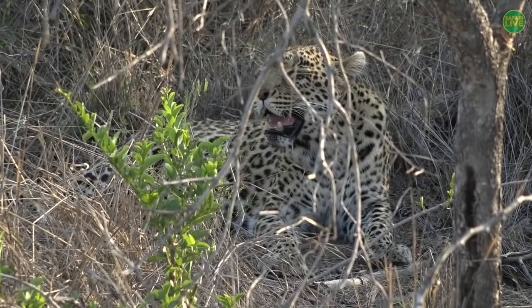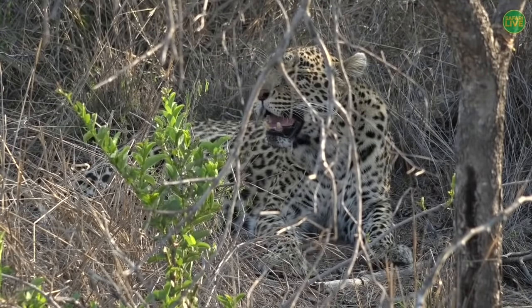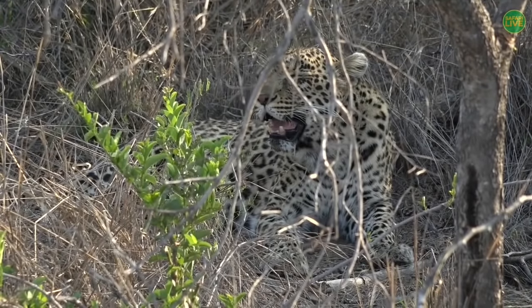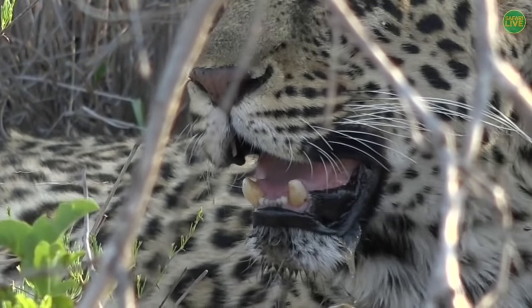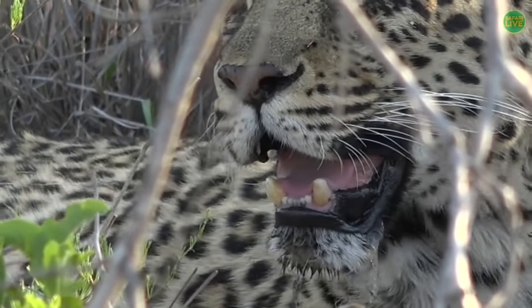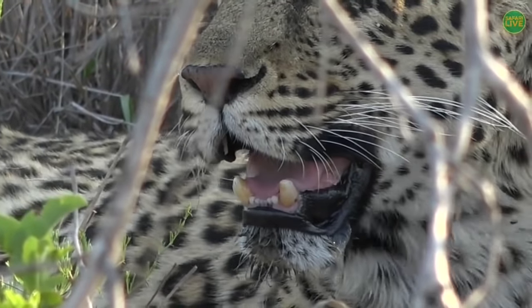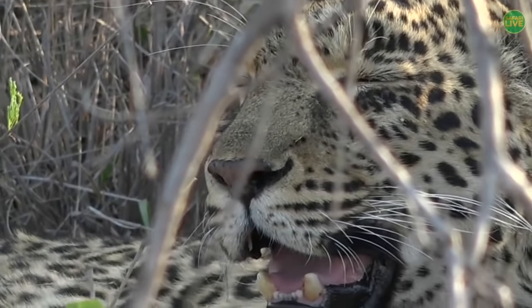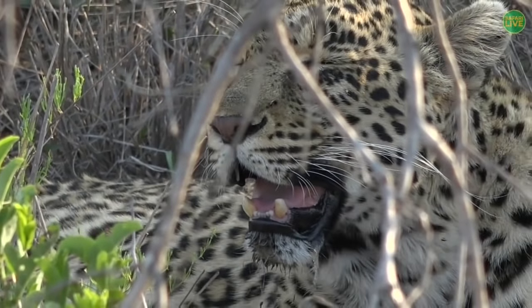Here we are with our leopard — she's moved off into the shade. You can tell she's quite old if you look at her left canine tooth — see how blunt it is? That only happens on a cat that is quite old. That's from years and years of biting things, crunching and eating too many bones with those teeth.